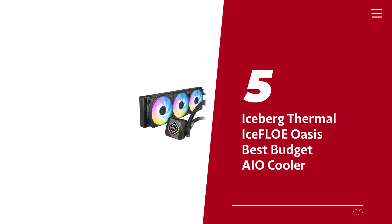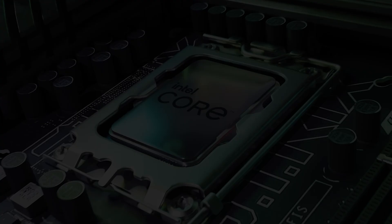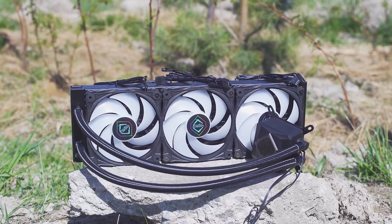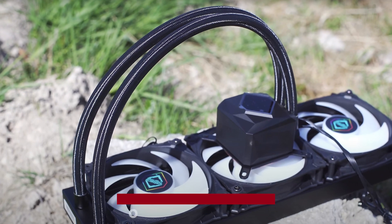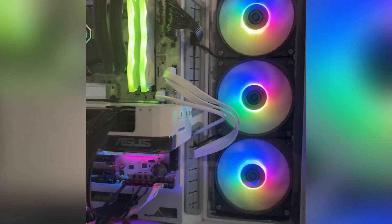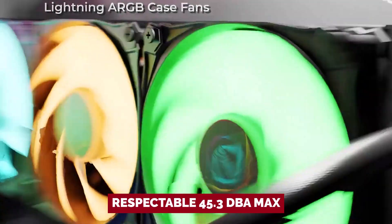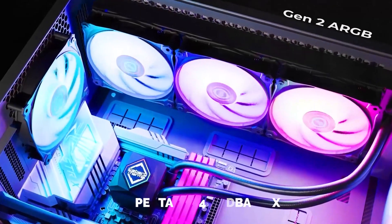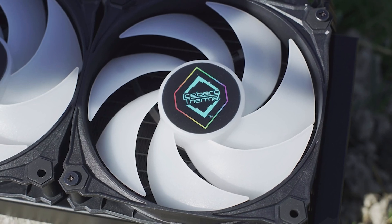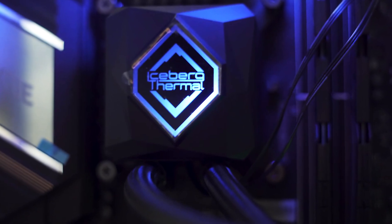Number 5: Iceberg Thermal Iceflow Oasis, our pick for best budget AIO cooler. Iceberg Thermal may not yet be a household name in the PC cooling universe, but allow us to introduce you to their Iceflow Oasis 360mm AIO — an unsung hero that's quietly, pun intended, making waves. Imagine blending top-tier performance, whisper-quiet operation, and a price that won't make your wallet weep. At our golden 38.2 decibel noise-normalized sweet spot, the Iceflow Oasis 360mm cools just as effectively as higher-priced models from Lian Li and Silverstone.